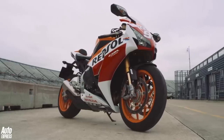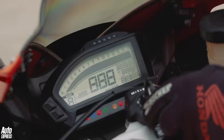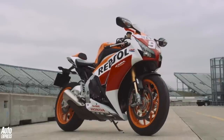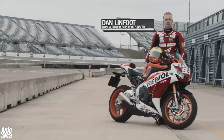The Fireblade's naturally aspirated 1,000cc engine may be down on power with 178 horsepower, but its 210 kilogram curb weight means a far superior power-to-weight ratio of 848 horsepower per tonne. This does reduce slightly when you add the rider, which in this case is Honda's British Superbikes racer, Dan Linfoot.